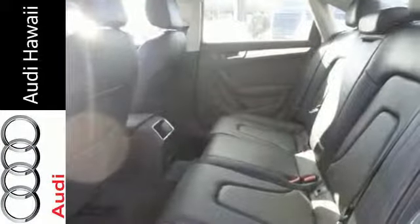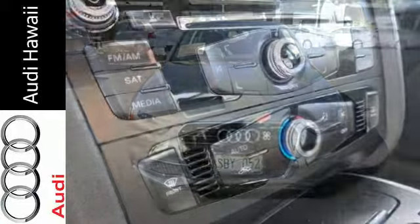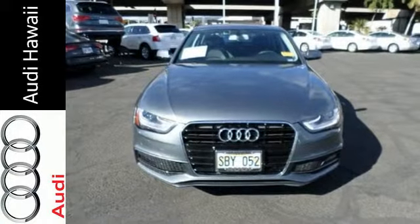Additionally, it has stability and traction control, a garage door transmitter, power front seats, and heated mirrors. This A4 is worthy of the four rings — come see it today.